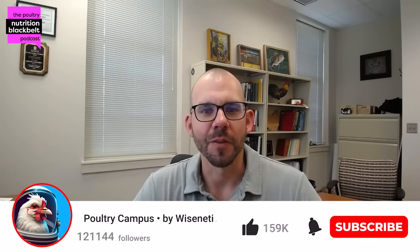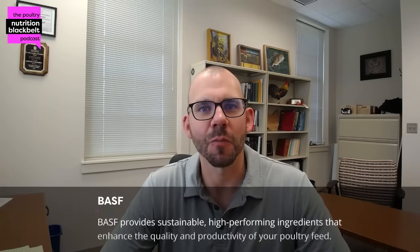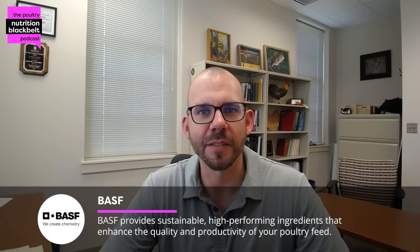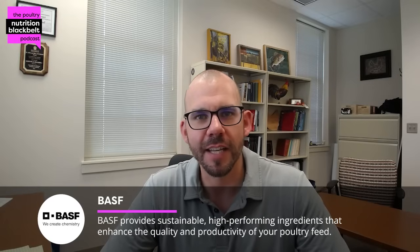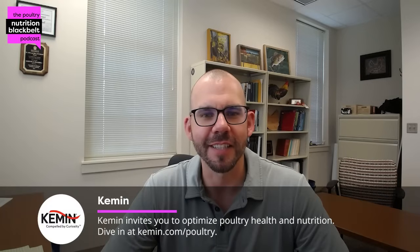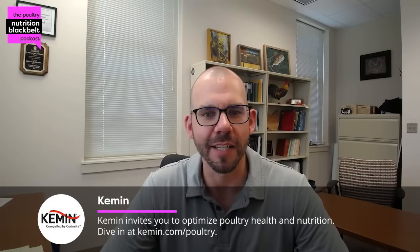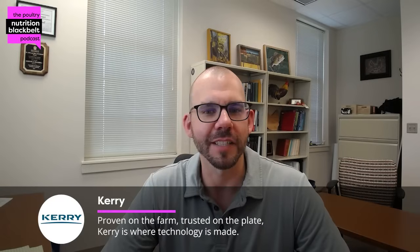Hello, everyone. Welcome to another episode of the Poultry Nutrition Black Belt Podcast, where we bring you the latest in poultry nutrition and research industry trends in approximately 10 minutes. My name is Sam Rochel. I'm one of the hosts of the show and associate professor of poultry nutrition at Auburn University. Today, I'm joined by Dr. Bayos Akali, who is joining us from the Texas area. He's a graduate of Mississippi State University with a PhD in poultry science, and has been several years in the allied industry in different capacities, currently a technical lead at BASF working with feed additives and enzymes.